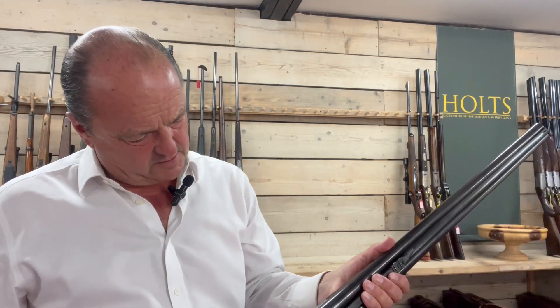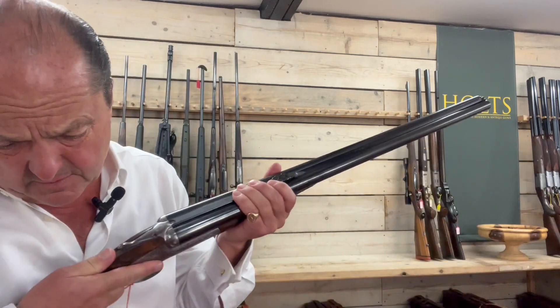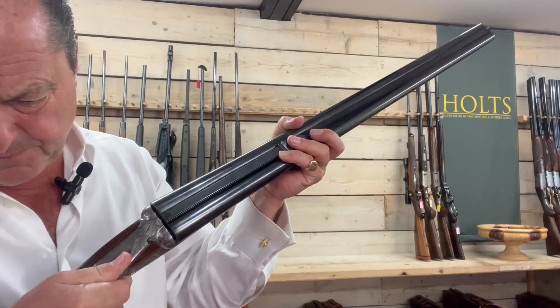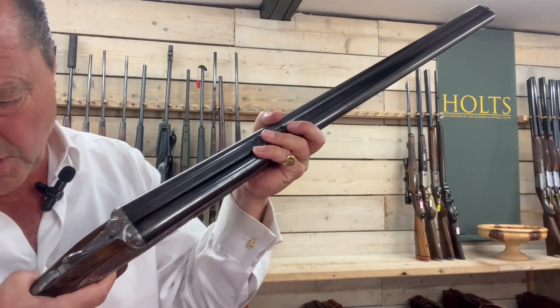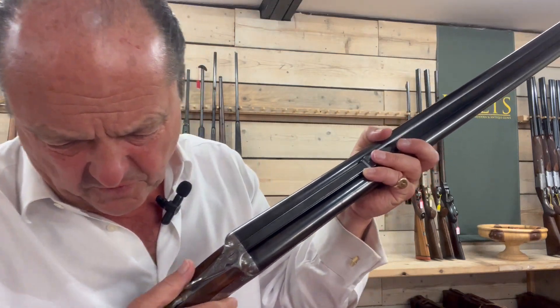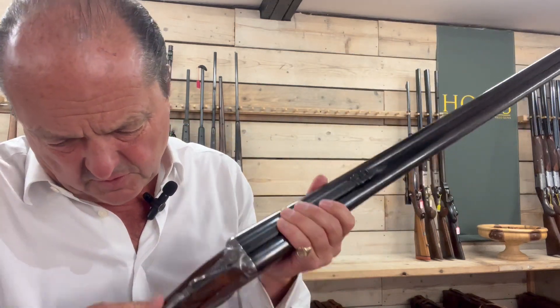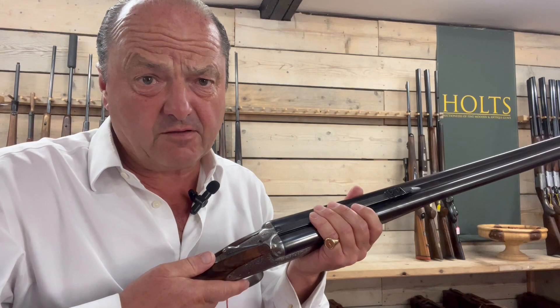On the barrel: Holland & Holland, Bruton Street, London. Fully automatic safety. Best Rosenscroll engraving. Lot 1205, to be sold on the 27th of November.